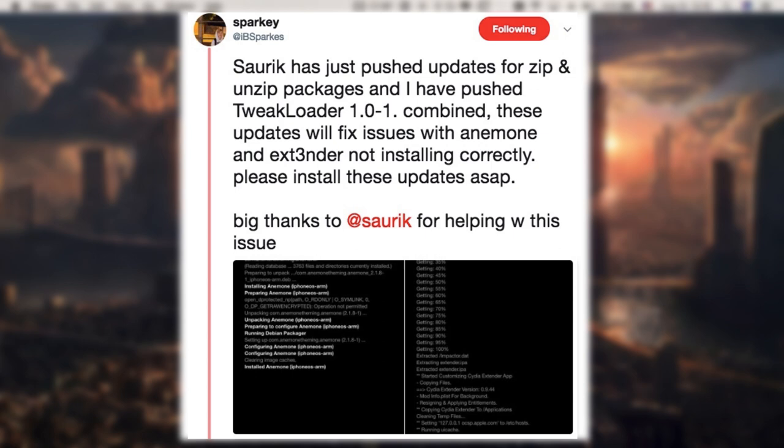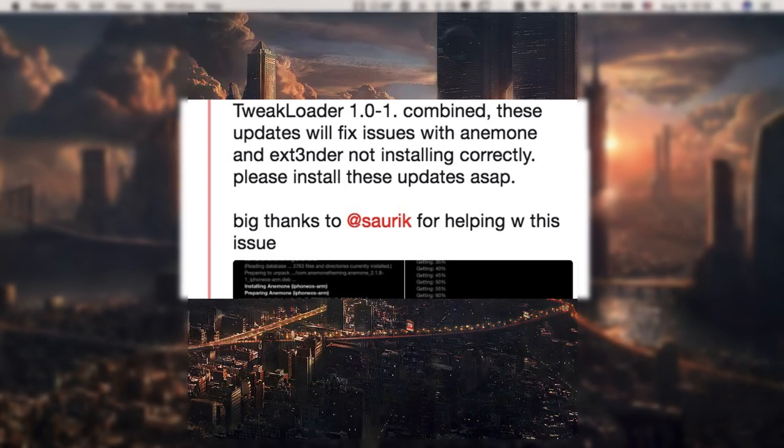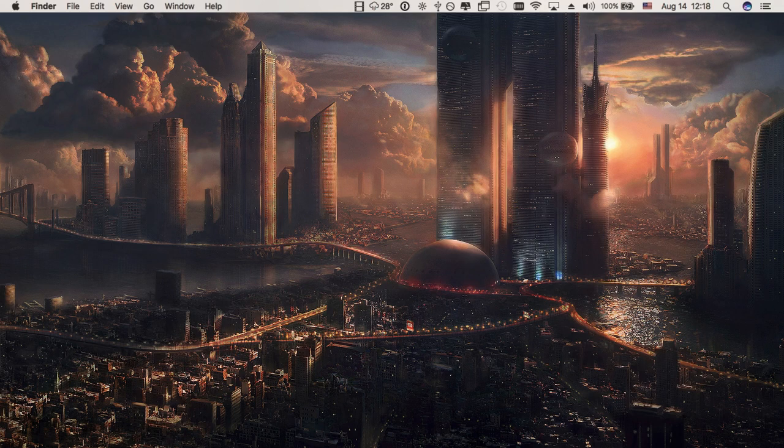If you're running Electra, however, you may not see any update for zip, unzip, or similar packages, because you are most likely using coolstar binaries rather than SORIC binaries. They do the same thing but are not from the same repository, so there is no need to update anything there. For iOS 10.x users, you definitely have to do this update if it appears for you. Thanks for watching — subscribe to stay updated.